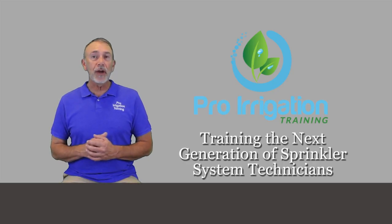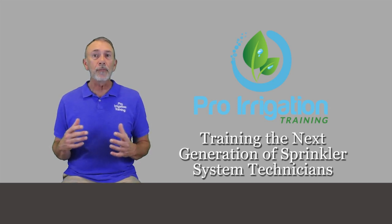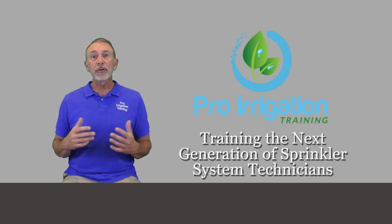Hi, welcome to Pro Irrigation Training. I'm Mike Haines and I'll be your instructor for all of your courses here, and we're training the next generation of irrigation and sprinkler system technicians.